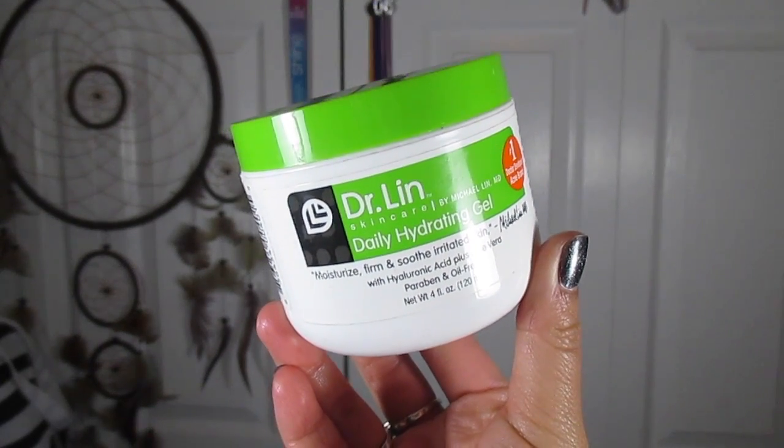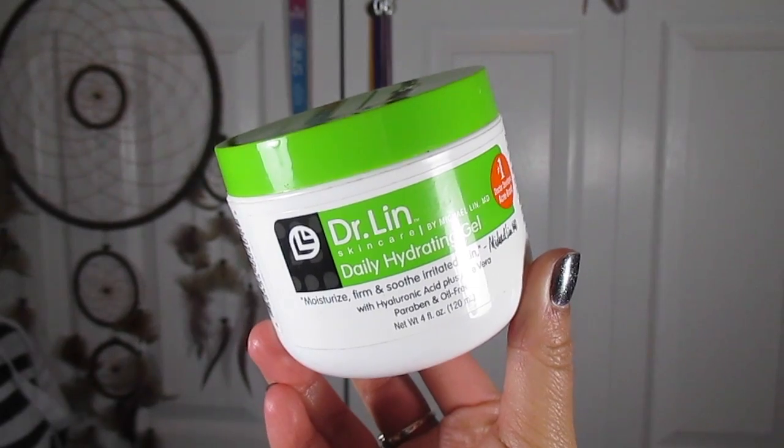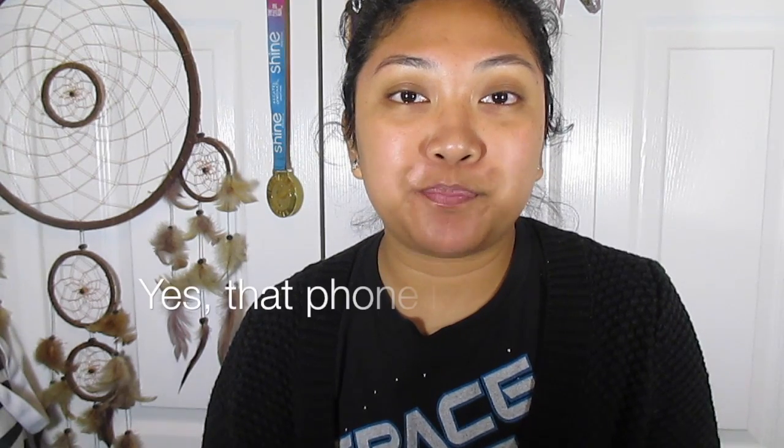For the daytime, I like to moisturize with Dr. Lin Daily Hydrating Gel. I love gels because I'm more of an oily person, so this absorbs into my skin without being too greasy. It has hyaluronic acid and aloe vera — aloe vera is something I've been using on my skin for years. It goes well under makeup and is inexpensive. I get mine at Ulta or Bed Bath & Beyond, and sometimes Ulta has buy-one-get-one-half-off deals.